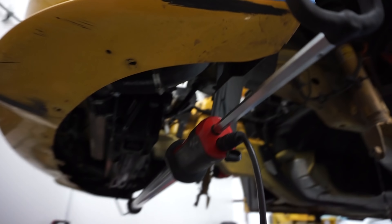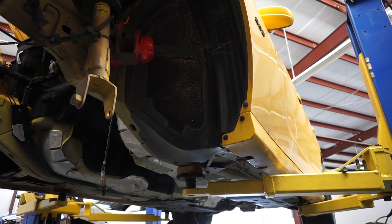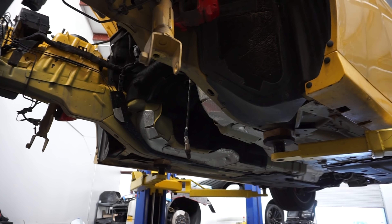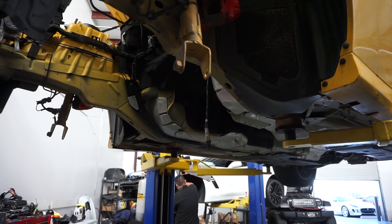It's tough seeing the car all torn apart — so much damage. But you drive it, not a trailer queen. The mechanic relates — he takes his car to the track more than the street, and road course racing is very hard on a car.